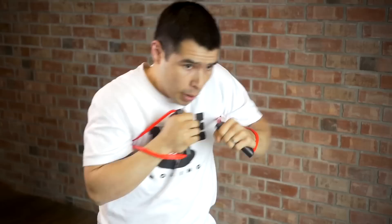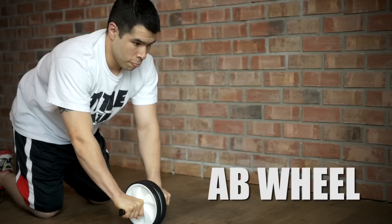Incorporating the Pro Shadow Boxer can help you with upper body strength and provides the type of resistance that will ultimately increase your power. It makes you focus on hand speed, and as they say, energy flows where attention goes.